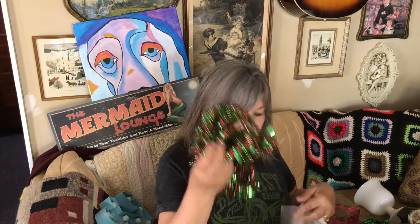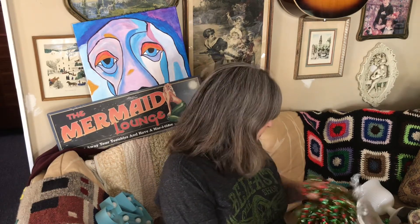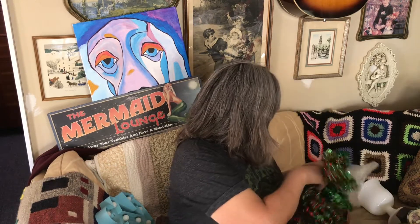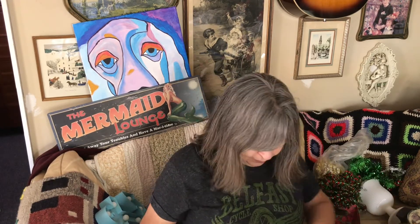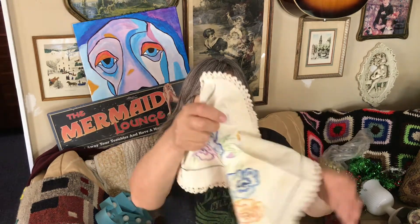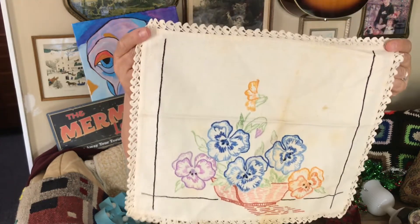I got a bunch of freebies today for a future craft project — a bunch of garland. I also got some more doilies. This one is embroidered, really pretty with beautiful pansies on it, though it does have some stains. I'm going to try soaking it to see if I can get those out.